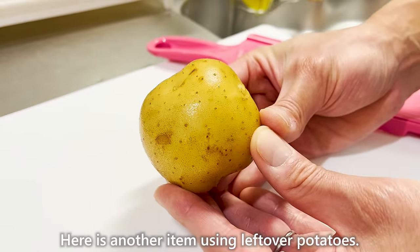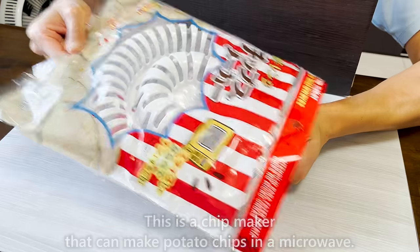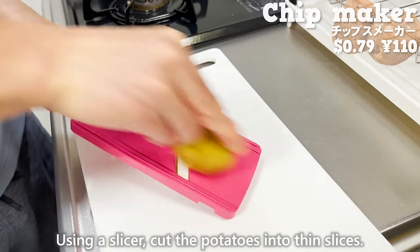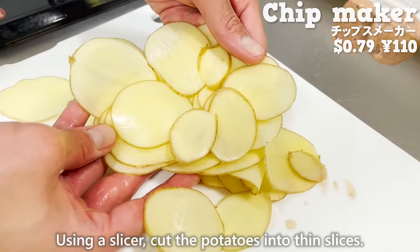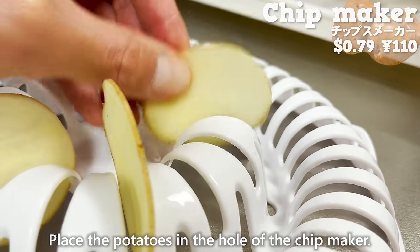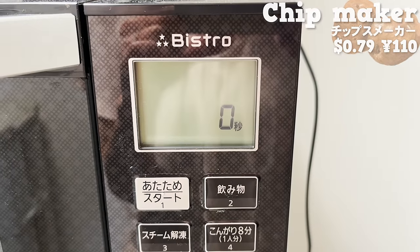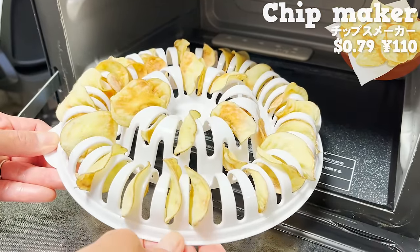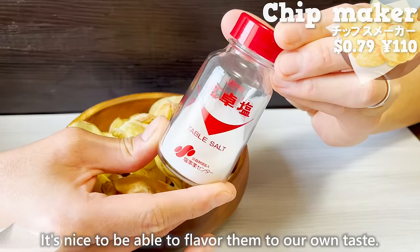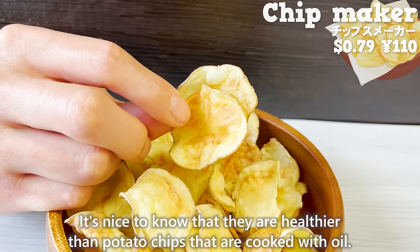Here's another item using leftover potatoes — a chip maker that can make potato chips in a microwave. It is also possible to make sweet potato chips and pumpkin chips. Using a slicer, cut the potatoes into thin slices, then use paper towels to absorb the moisture. Place the potatoes in the holes of the chip maker and warm them in the microwave. Slightly burnt potato chips are ready — they are crispy, just like potato chips sold in the market. It's nice to be able to flavor them to your own taste, and they are healthier than chips cooked in oil.